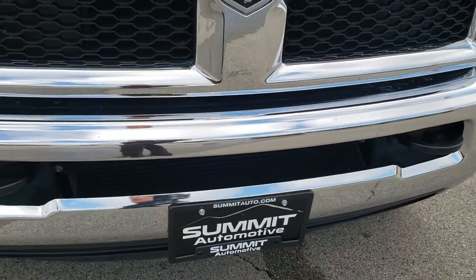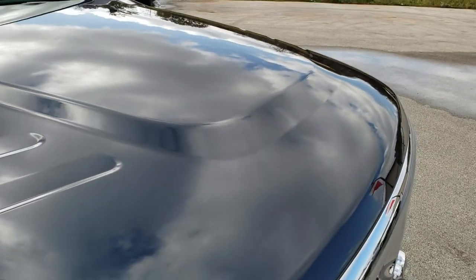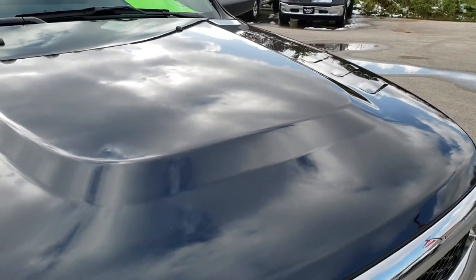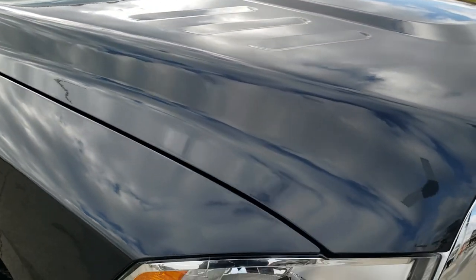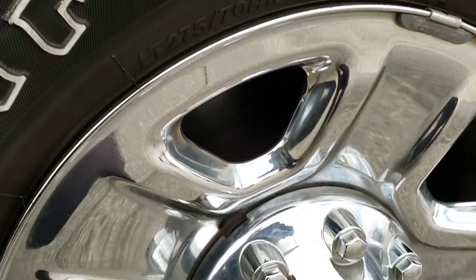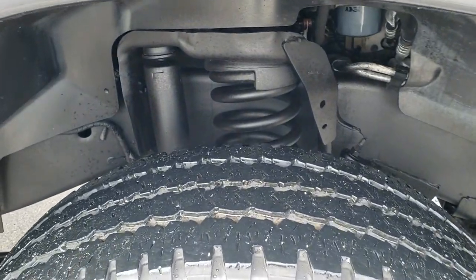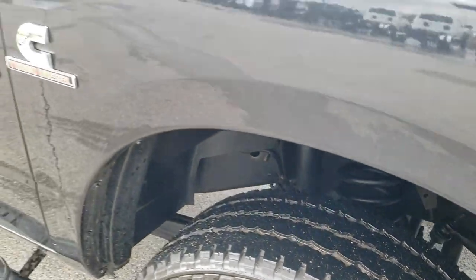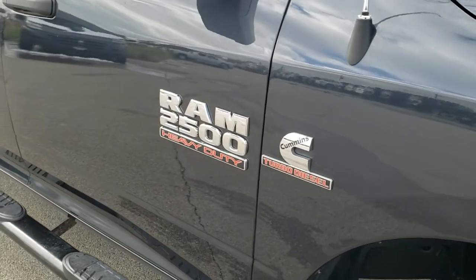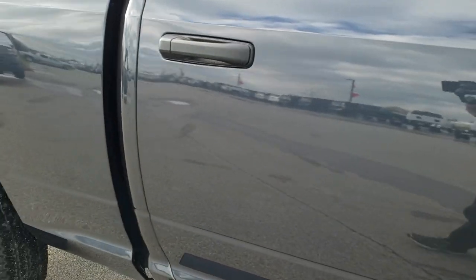The front bumper is in excellent shape — didn't see any dents or dings on that. Headlight lenses are nice and clear. The hood is in excellent condition; I didn't see any dents or dings. Passenger side fender is in excellent shape as well. Passenger side rim has no scuffs or scrapes, and that tire has just as much tread as the driver's side. As you go down this side of the truck you can see just how clean the body is and how reflective and mirror-like that paint is.